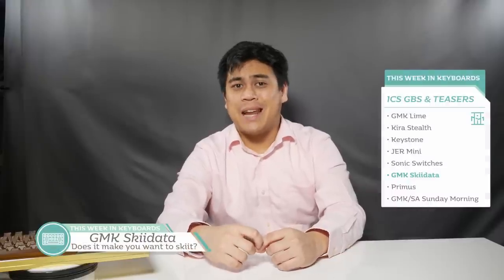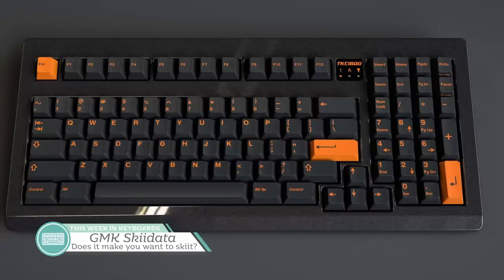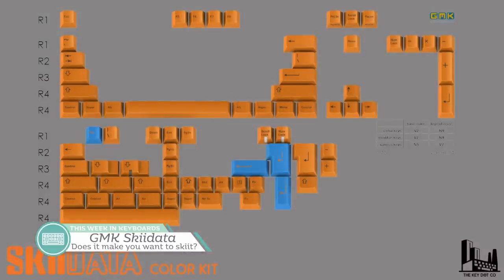Next up is GMK Skidata over at The Key Company. For $129, you're getting a decently supported base kit with enough support for what most people would want. Skidata is a pretty classic set that began its life on the classic Skidata board manufactured by GMK between 1995 and 2000. With an alluring orange-on-charcoal colorway, it continues to find love to this day. The all-orange mods with that blue accent feel quite out of place at $120, though. The group buy runs until April 9th, with shipping expected in August.